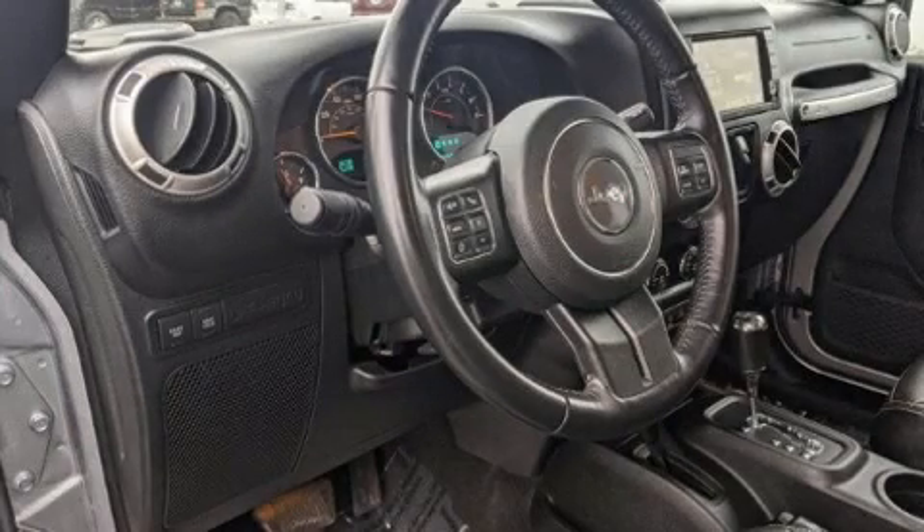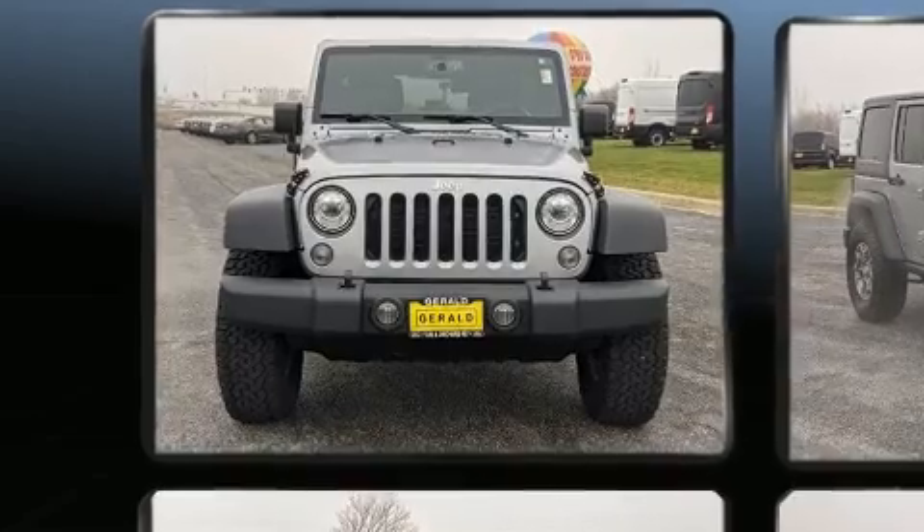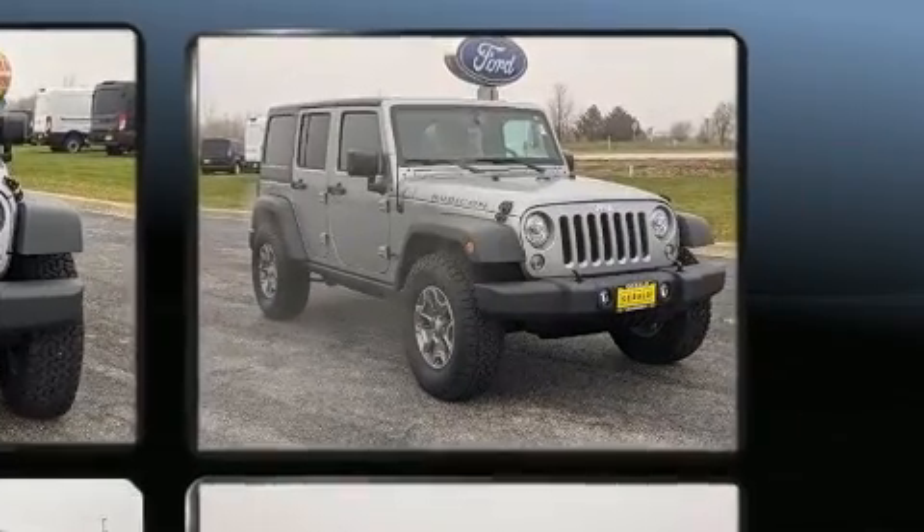You can expect a lot from the 2017 Jeep Wrangler JK Unlimited. With fewer than 25,000 miles on the odometer, this four-door sport utility vehicle prioritizes comfort, safety, and convenience.